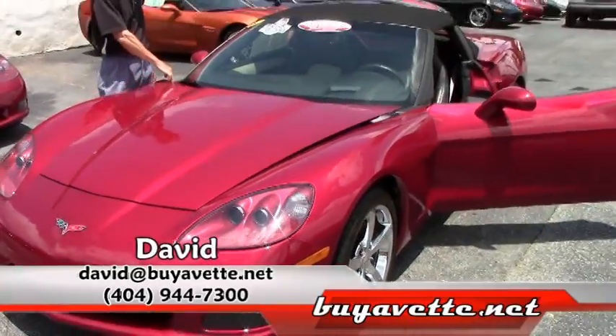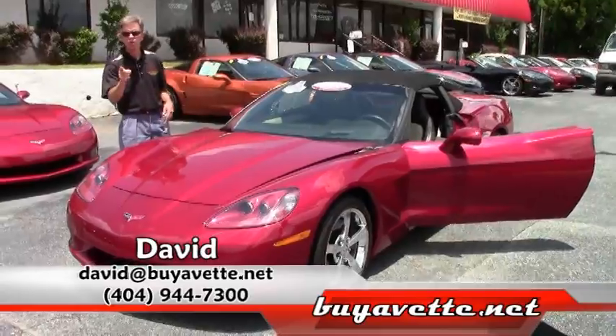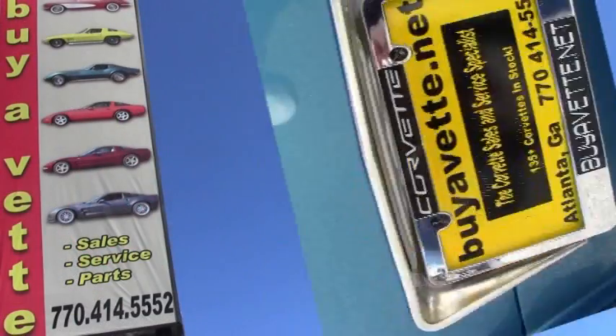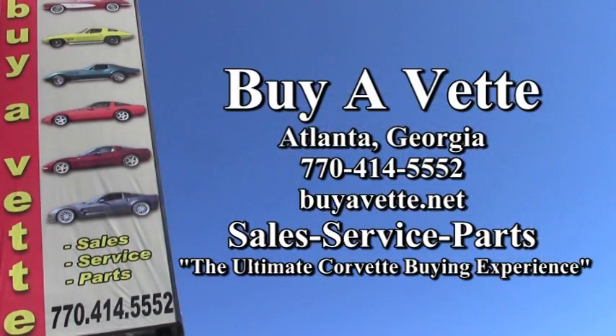Just one example of many Corvettes here at BioVet. Make sure you ask for David. We are in Atlanta, Georgia and we are BioVet. Thanks for watching.